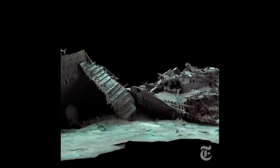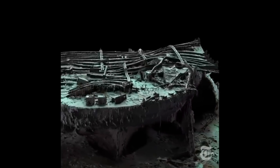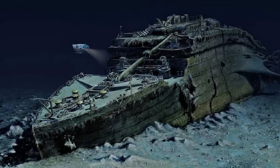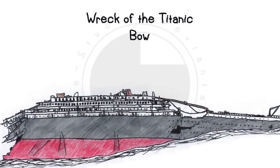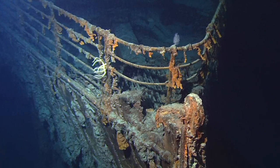Ultimately, it was the third class who paid the price for not wanting to upset the apple cart on the higher decks. Only 174 of the 710 passengers in third class survived. I'm not going to take it further than that, but I do recommend you watch the National Geographic animation — I'll put a link to that in the description.